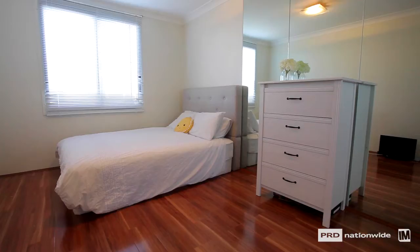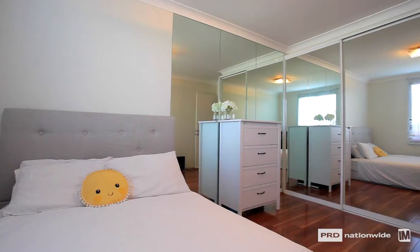The timber floors lead you through into a nice oversized one-bedroom with mirrored built-in wardrobes and mirrors on the walls as well to make the room look larger.